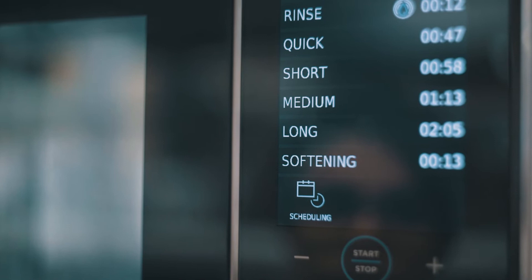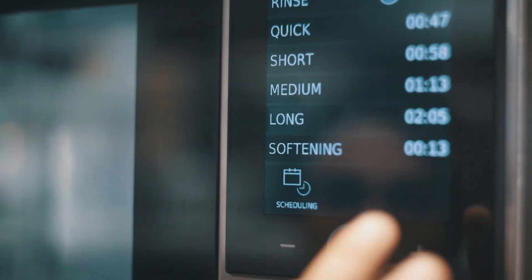For example, you can easily identify an oven that is being cleaned too often or one that is not cleaned enough.